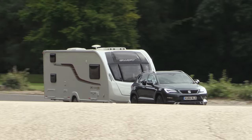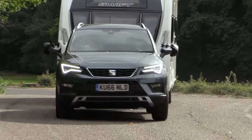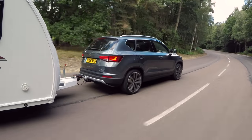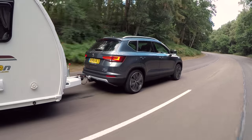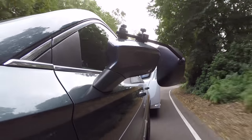We're driving the range-topping 2.0-litre TDI 190 four-drive DSG Excellence. It has a curb weight of 1,589 kilograms, which gives an 85% match figure of 1,351 kilos.